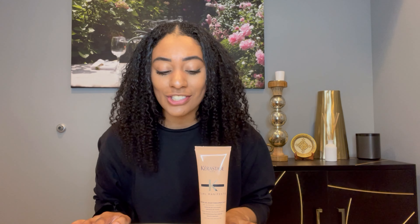Hi everyone, so today I'm going to be reviewing a couple of my favorite products from the Kérastase Curl Manifesto line, and I wanted to start off with the leave-in conditioner just right here, and this is my absolute favorite product of their line by far.